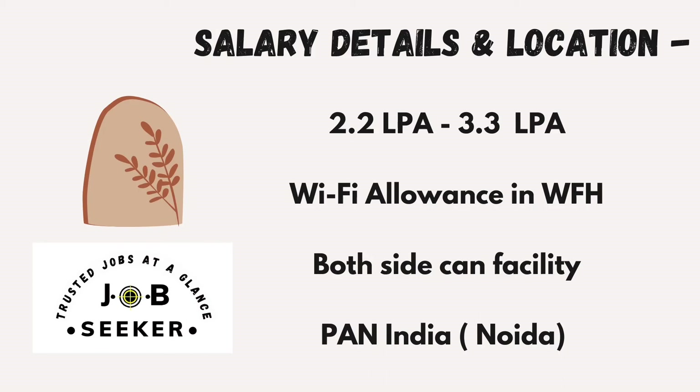Now comes the most vital thing — the salary details. The salary is 2.2 LPA to 3.3 LPA. In addition, you will get Wi-Fi allowances for work from home, and many other attractive facilities. When working from the office, you will get both-side cab facility as well as free food coupons for drinks and food.